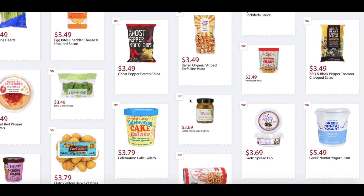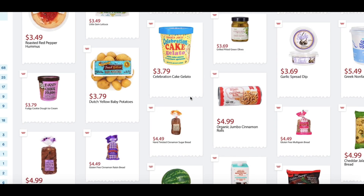Barbecue and Black Pepper Toscano Chopped Salad, $3.49. Fudgie Cookie Dough Ice Cream, $3.79. Dutch Yellow Baby Potatoes, $3.79. Celebration Cake Gelato, $3.79. Grilled Pitted Green Olives, $3.69. Garlic Spread Dip, $3.69 — that stuff is really good. So far I've tried it on burgers and it's delicious.